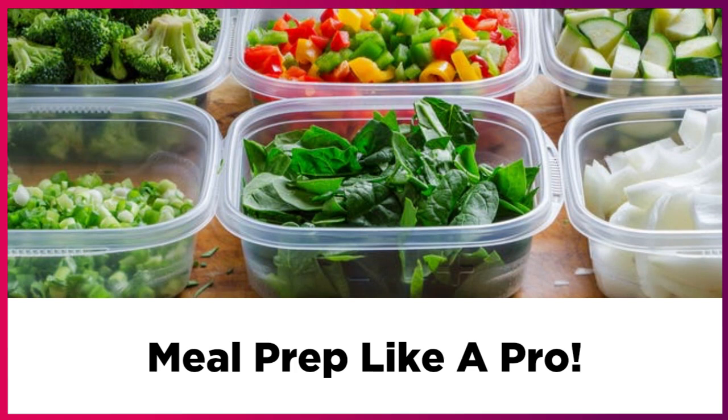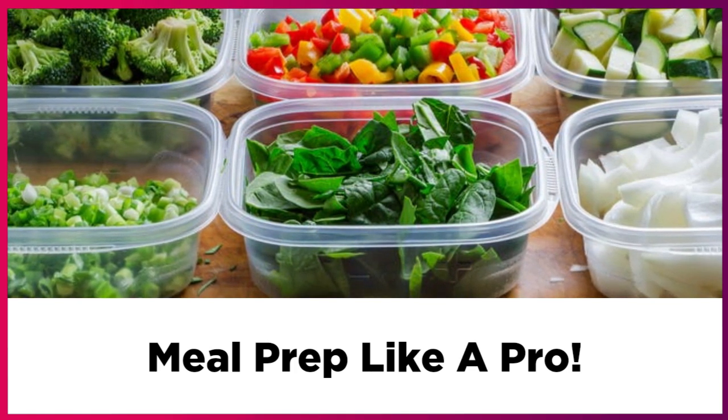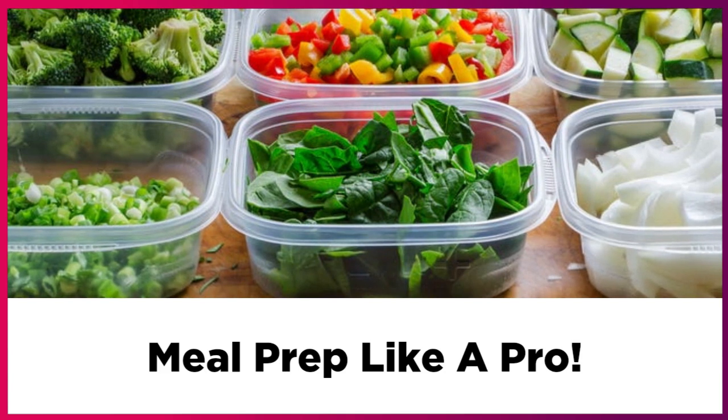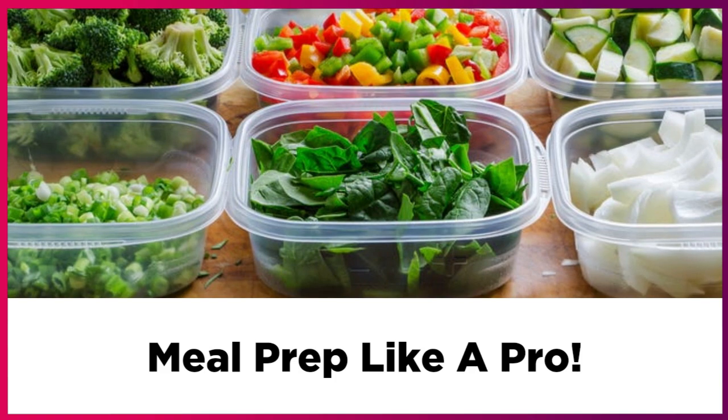Remember, you want to make sure you get your family involved. Ask them what are their favorite meals, or you can even ask them to flip through a cookbook and pick out what they like.